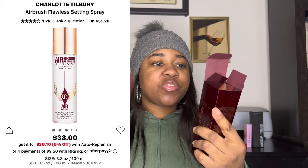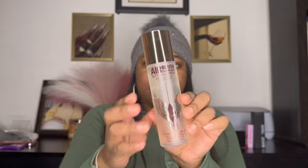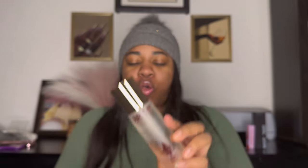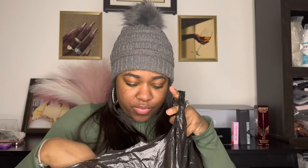And then lastly from Sephora, I feel like I'll be happy with this — it's the Bush Flawless Setting Spray. No melting, no fading, no creasing. I can't wait to try this! Now I got a few things from the beauty supply too — just a few things.